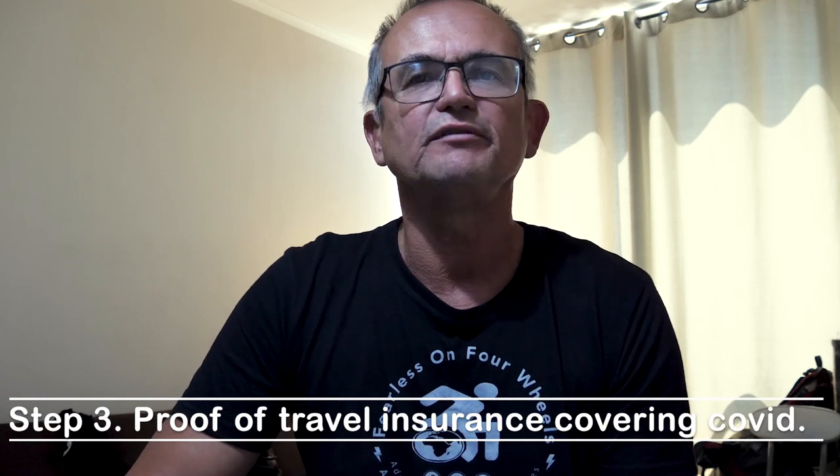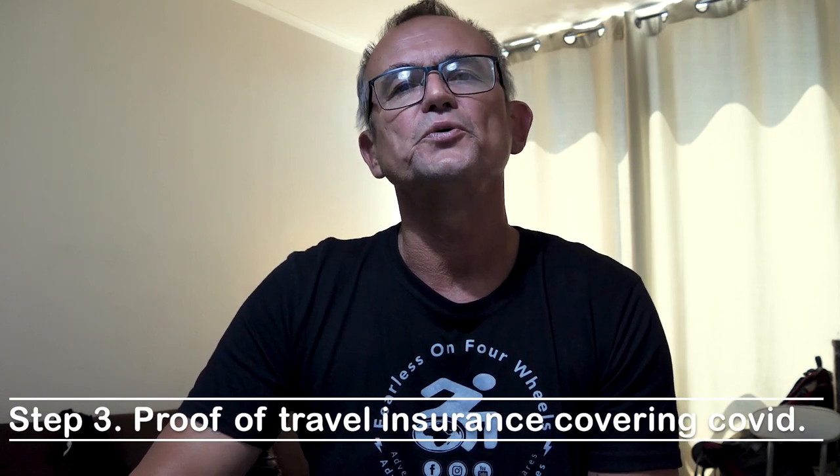You need to get travel insurance and a letter from your travel insurance showing that you have COVID health cover for not less than $30,000 US dollars. They will check this document — ours were checked before boarding and on arrival.